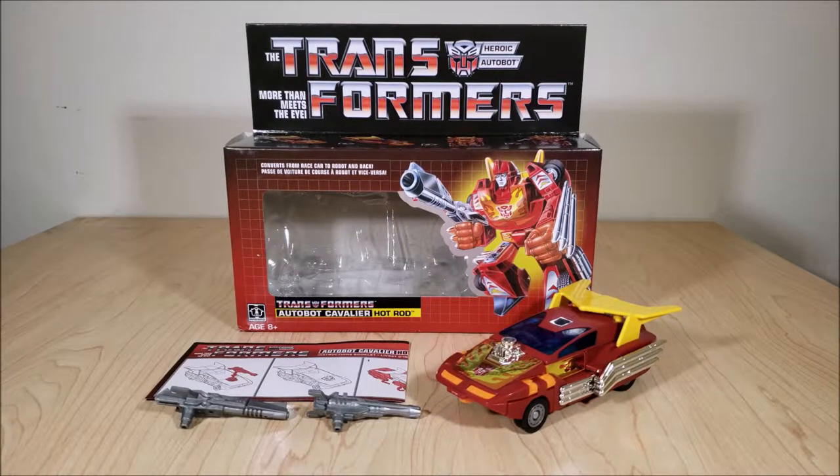Welcome back, everyone. Tonight I'm going to do a review for the new Generation 1 reissue of Hot Rod.